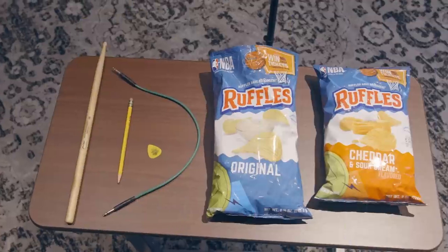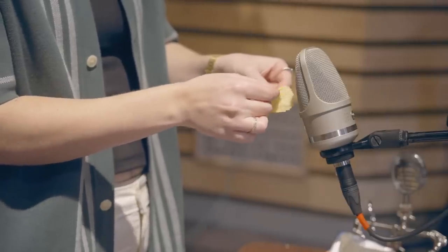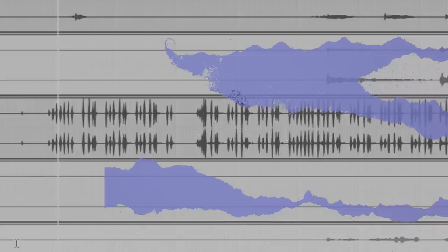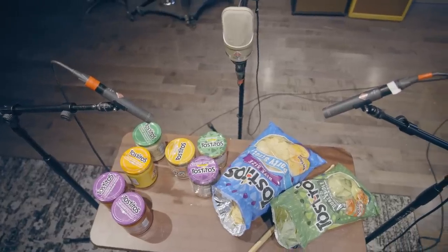But what goes into constructing an audio brand? And how much does a three-second sound actually matter? Brands are built by your collective experience with them. So audio branding or sonic branding is just the considered use of sound. But how does a brand come up with these catchy sounds that lodge themselves into people's memories?